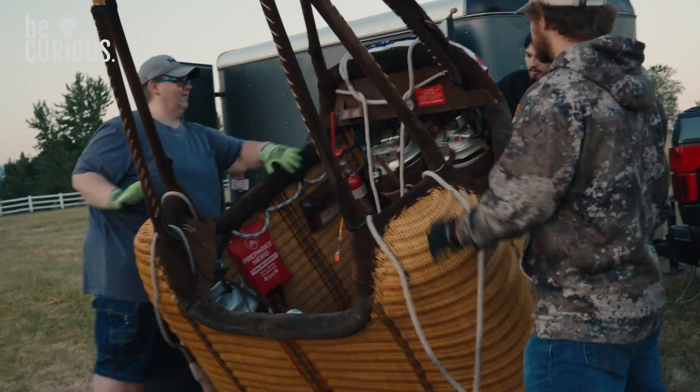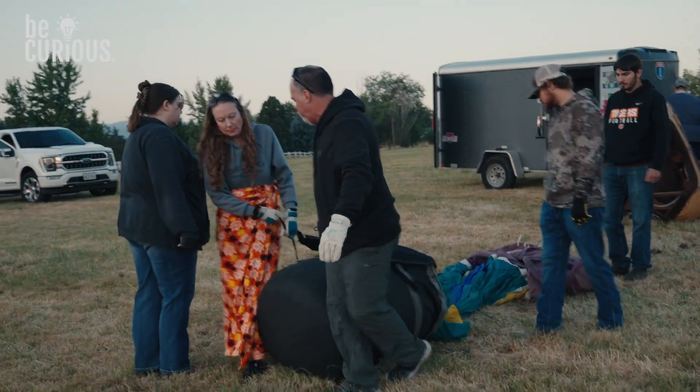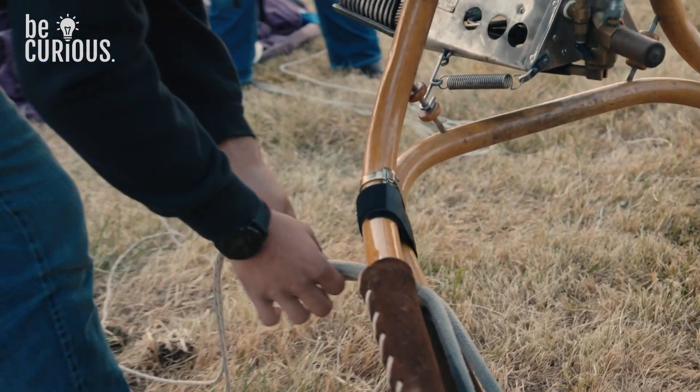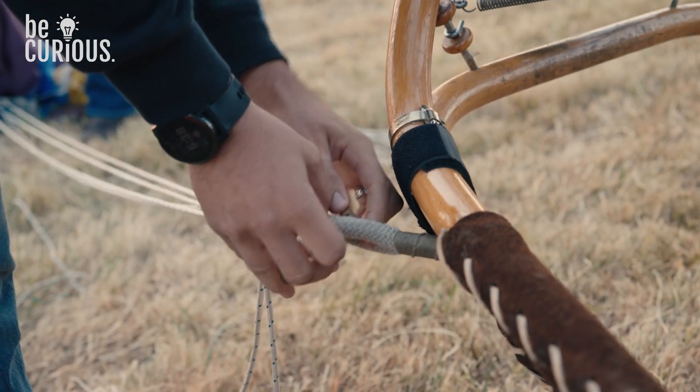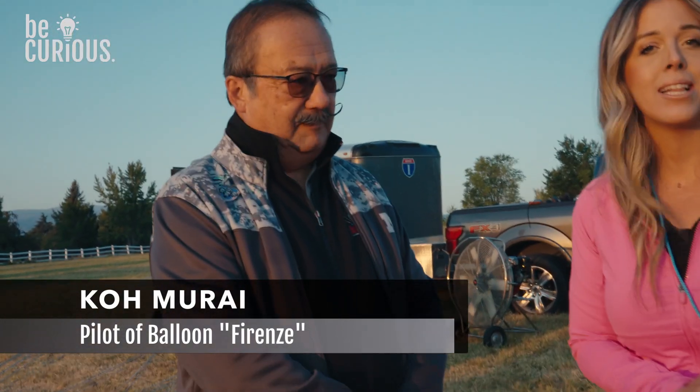We just found our balloon and now we're waiting on the pilot — they're going to get the balloon ready. We have our pilot, Ko, here. It is so nice to meet you. Can you tell us about your background and how you got started?